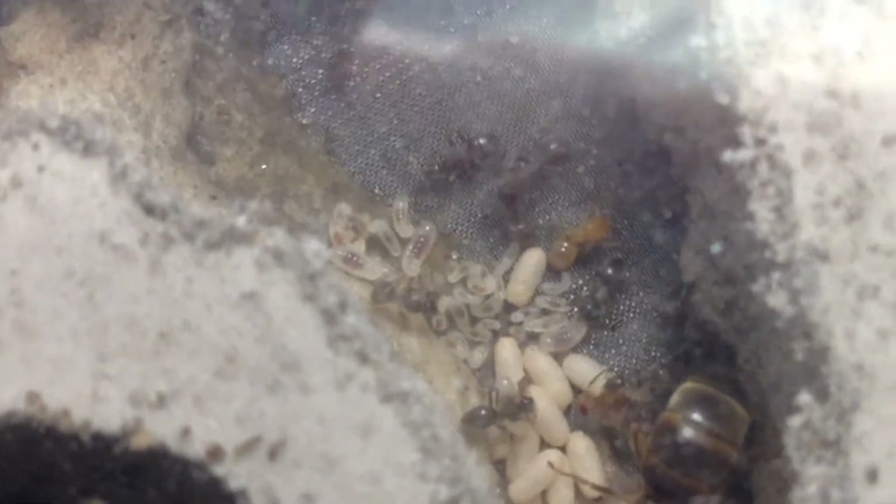I believe this is a Lasius Claviger worker. What happened was I had nine parasitic queen ants — nine Lasius Clavigers — and I introduced each one of those parasitic queen ants to some of these workers, some of these larvae, and some of these pupae from this colony. I found all nine of those queens in October 2016.